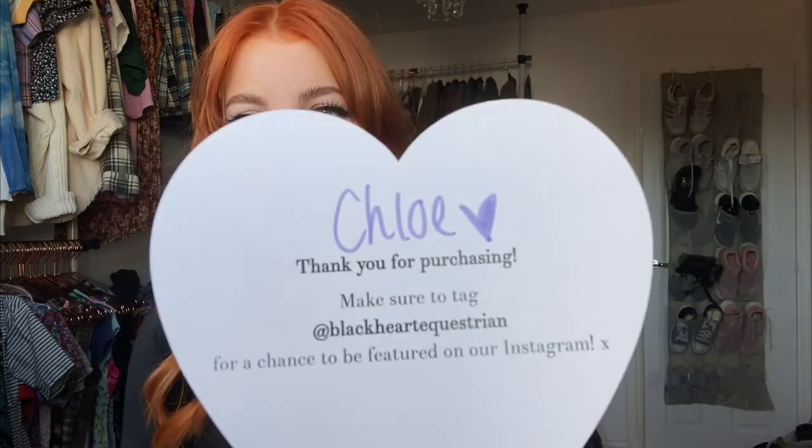I also ordered these online from Black Heart Equestrian recently because they restocked the lavender, which I saw on someone's Instagram and really liked. I'm opening these now — oh, it comes with a cute little thank you note and little sweets! Oh my god, look at this color — I love it so so much. I'm definitely going to get some content in these and show you guys what they look like for real.